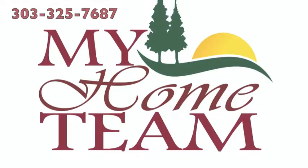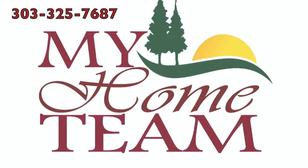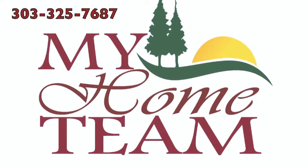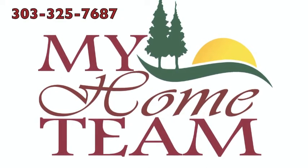This builder, Meritage Homes, is very well known for their energy efficiency as well. If you have any questions about this community or any other Meritage communities, be sure to click on the link provided in the description below and call us — My Home Team, 303-325-7687.